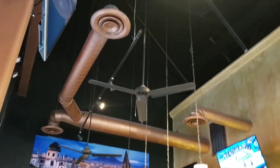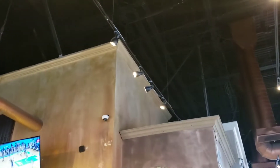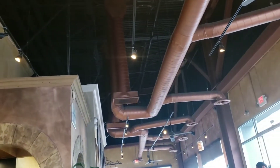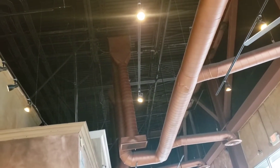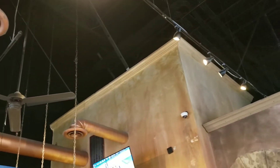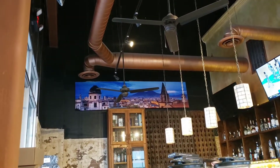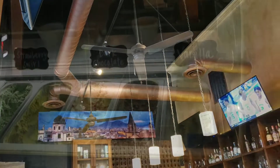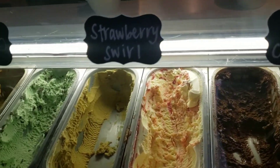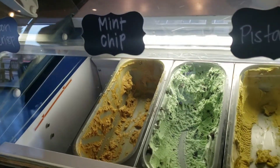Before we leave, I just wanted to pan over to show you how high the ceilings are versus the actual size of the restaurant. That's kind of cool when it's like high ceilings like that — very open. And that cool mural over there, I like that.